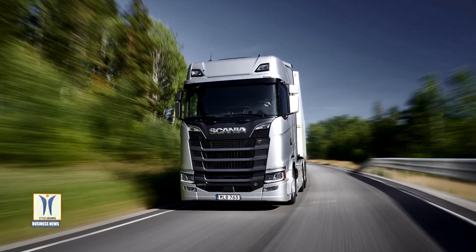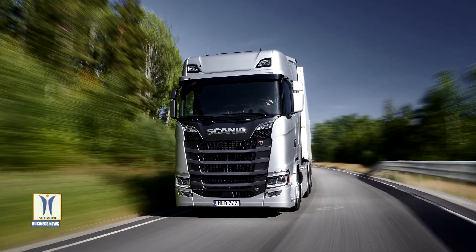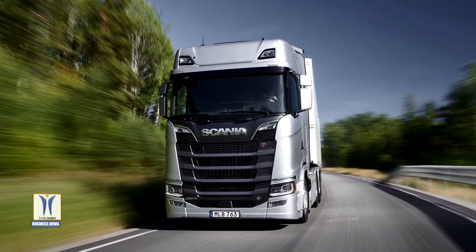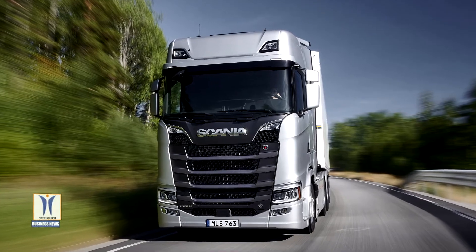Scania's new V8 engines not only offer record level power but vastly improved fuel efficiency as well. The total savings can reach up to 6%, or even more, under the right conditions, when the new G33 gearbox is included in the powertrain.